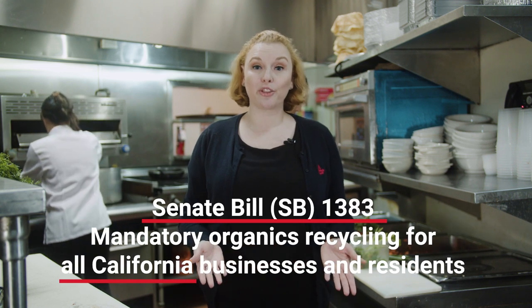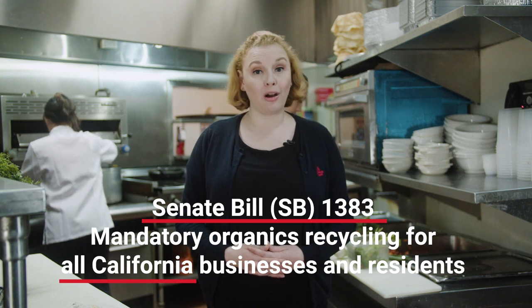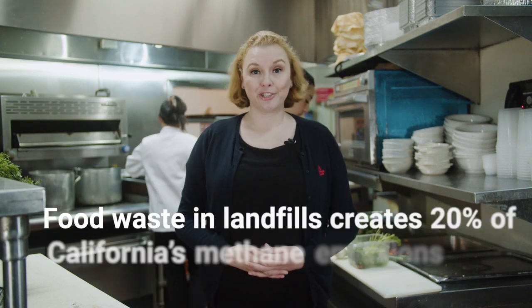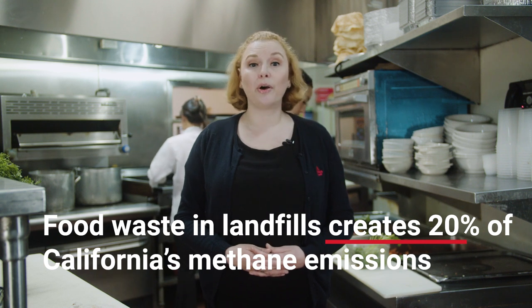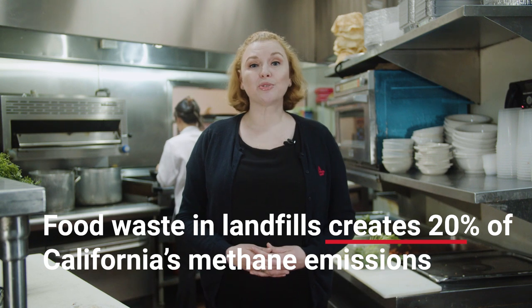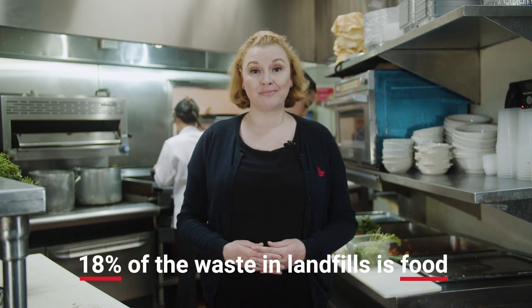With the new state law, Senate Bill 1383, organics recycling is mandatory for all Californians, from businesses to residents. Why is that, you may ask? Well, it turns out that when food ends up in landfills, it creates methane, a potent greenhouse gas pollutant — actually, a lot. It accounts for 20% of California's methane emissions. And then you have the staggering fact that 18% of what is sent to landfills is just food.